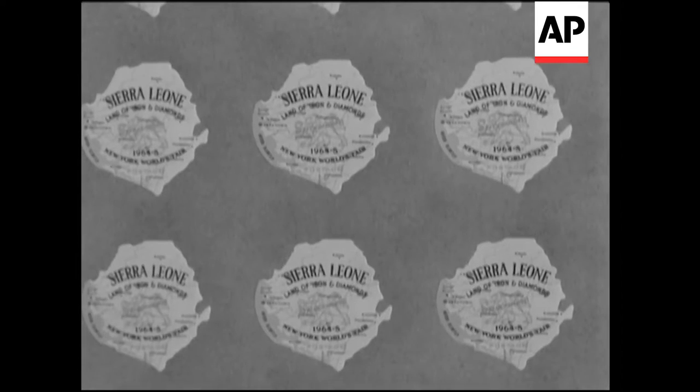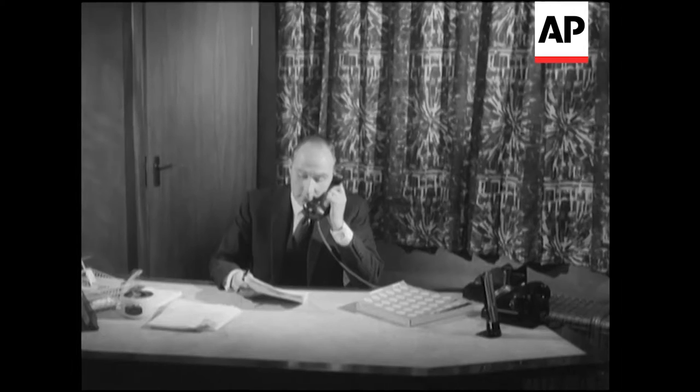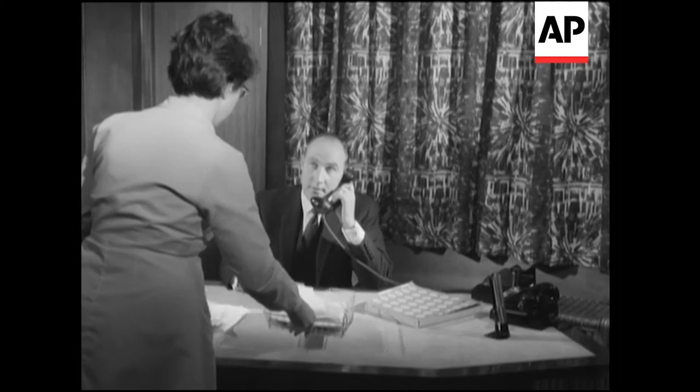It's been called the most dramatic innovation since the introduction of the penny post in 1840. A postage stamp for Sierra Leone shaped like a map of the country with self-adhesive backing. You don't have to lick it.